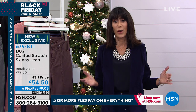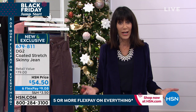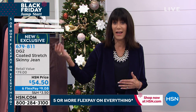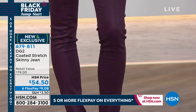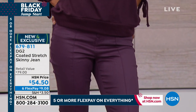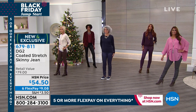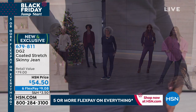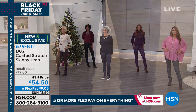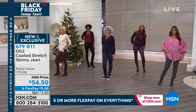Walk into any store and see jeans stacked on a counter — what you're buying here is so much more. You're buying a jean from a woman, Diane Gilman, who has changed the way we live, the way we feel about ourselves, giving us a jean that finally fits and giving us affordable luxury. The coated stretch skinny is at $54.50 on six flex pay, and today's special is the ultimate in luxury in one-of-a-kind design.